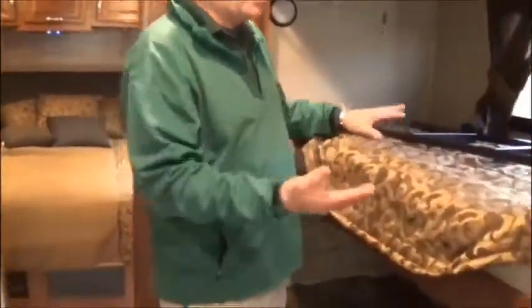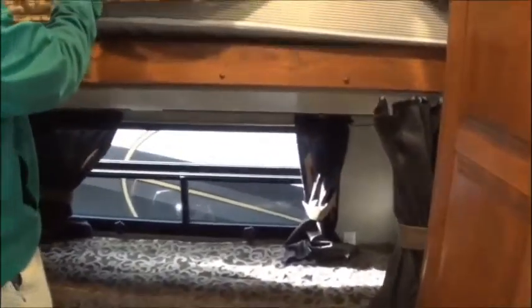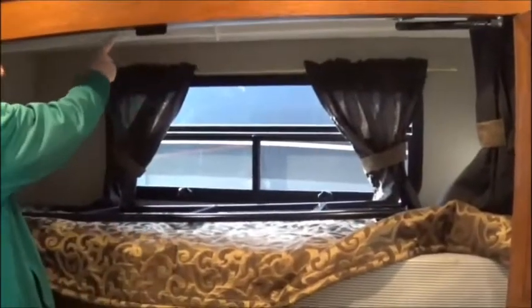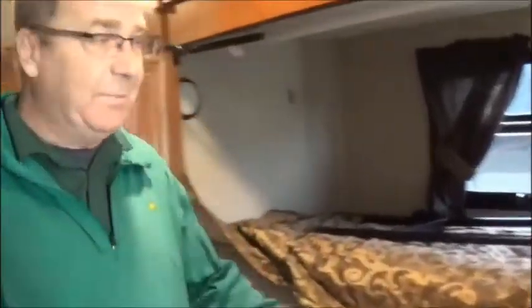A lot of people might say, 'I don't want a bunkhouse.' That's why they call it the MVP. Here you have the bunk — you can sleep two kids here, or you can take the mattress out and this whole thing will fold up, and you've got a place to hang your clothes. So whether the company comes or not, that's why I call it the MVP — you can use every bit of space in it.